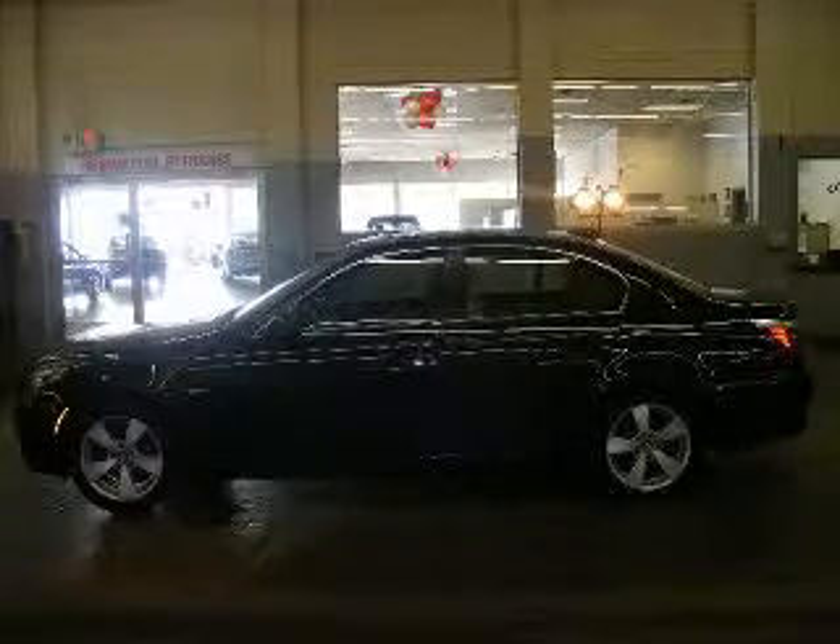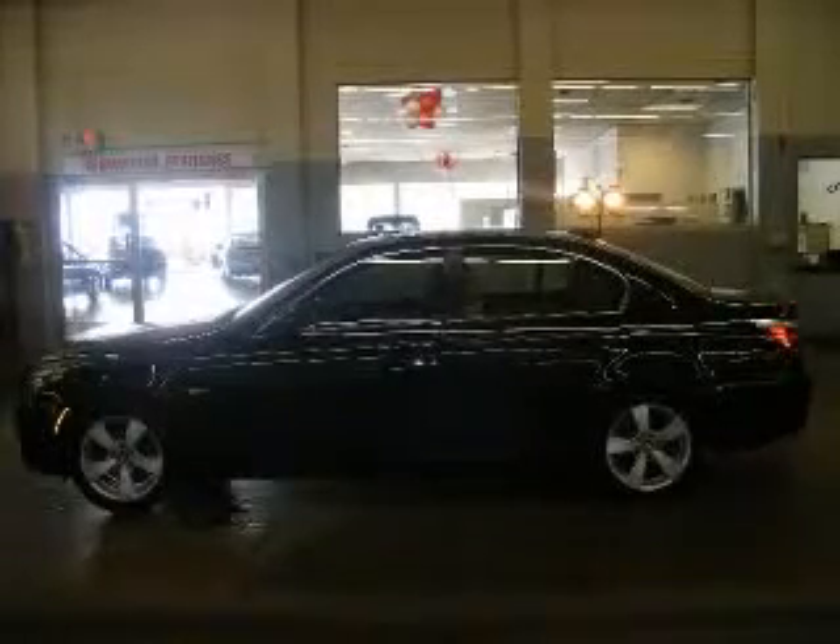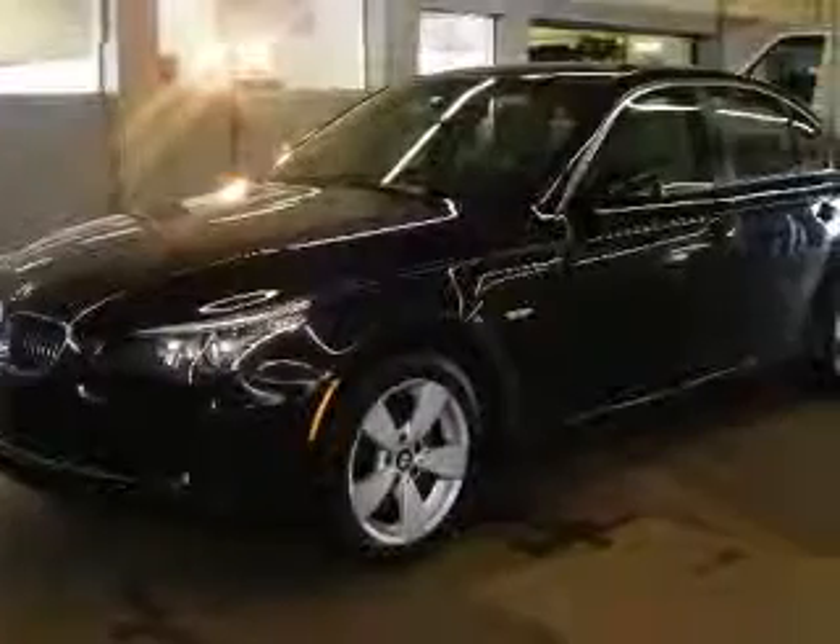We are proud to present this excellent 2008 BMW 528. This 528 has a six-cylinder engine. This vehicle has a blue exterior and includes the following options: